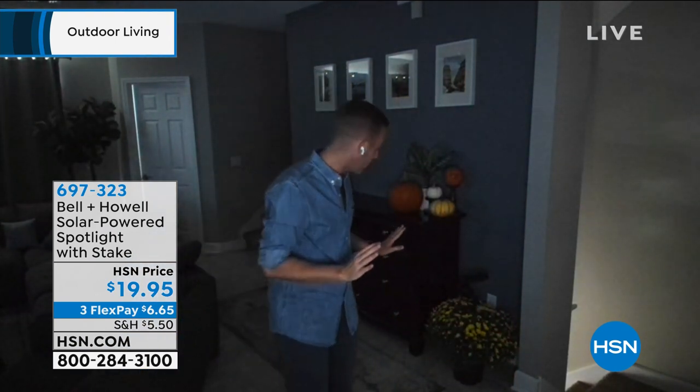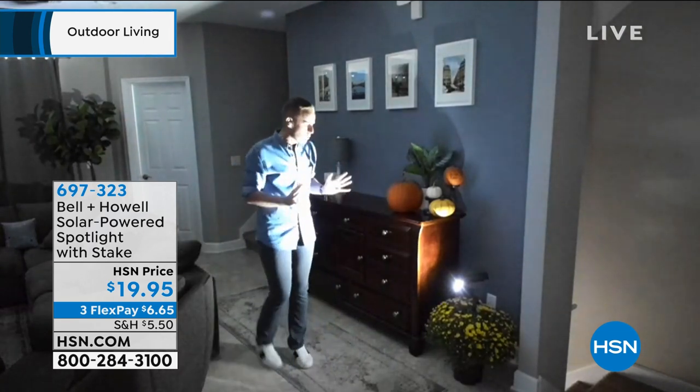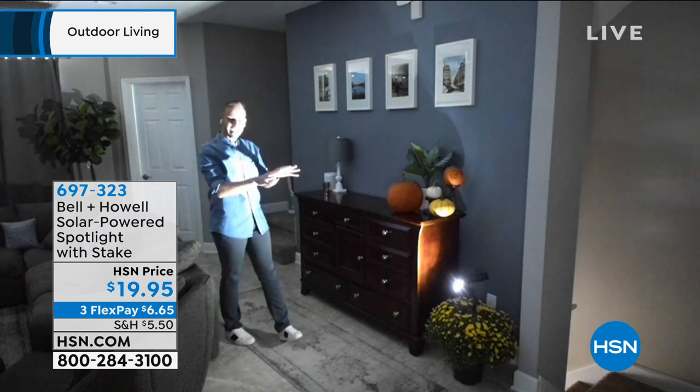Chad walks behind to demonstrate motion detection — within 25 feet of approaching this light, it automatically comes on. It won't come on in the daytime, only at night. It's so bright he can barely see his camera anymore. He walks back to show all the different features. The reason it's the number one commercial in the country is that oversized solar panel, really bright LEDs, and motion detection up to 25 feet.